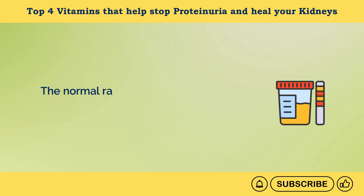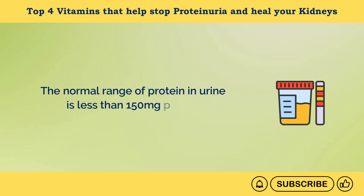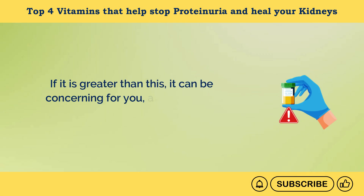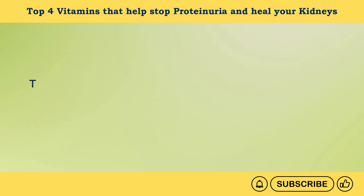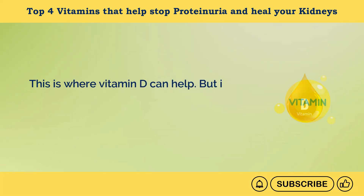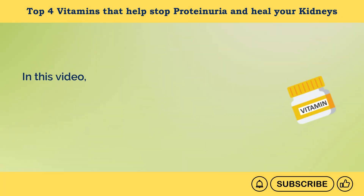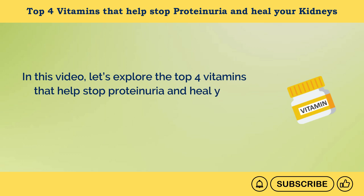The normal range of protein in urine is less than 150 mg per day. If it is greater than this, it can be concerning, and you need to stop this. This is where vitamin D can help — but it's not the only vitamin. Many other vitamins can also help. In this video, let's explore the top four vitamins that help stop proteinuria and heal your kidneys.